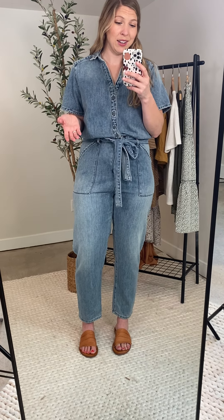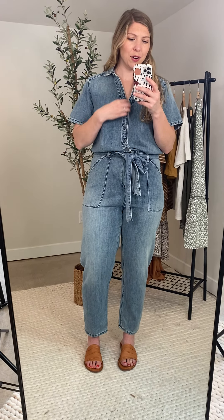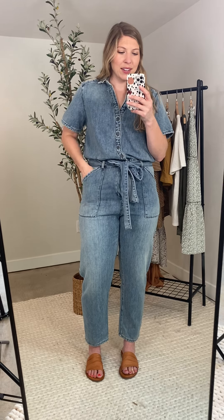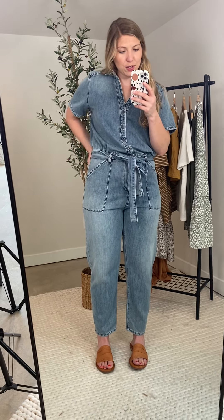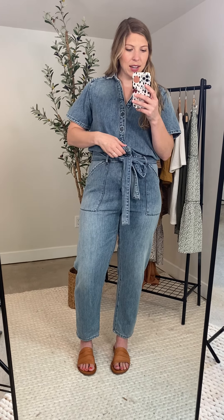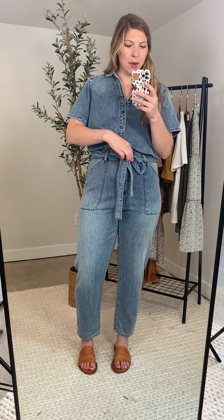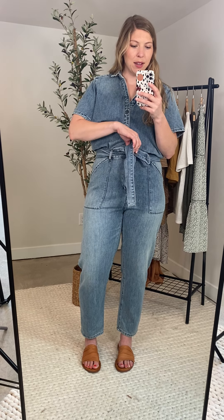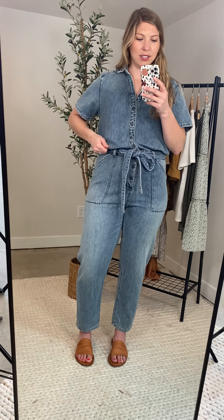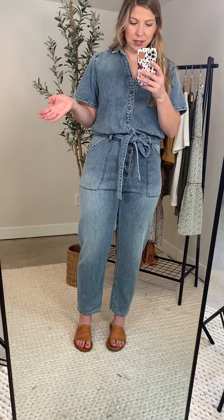I actually think it's really cute. You have functional buttons, so it's nursing friendly if you need it to be. And then you've got pockets, not only on the front but also on the back. I loved this tie here — I was able to get the waist right where I wanted it on my most narrow spot, tie it there, and kind of let this extra material hang. It gives it a very flattering feminine look.